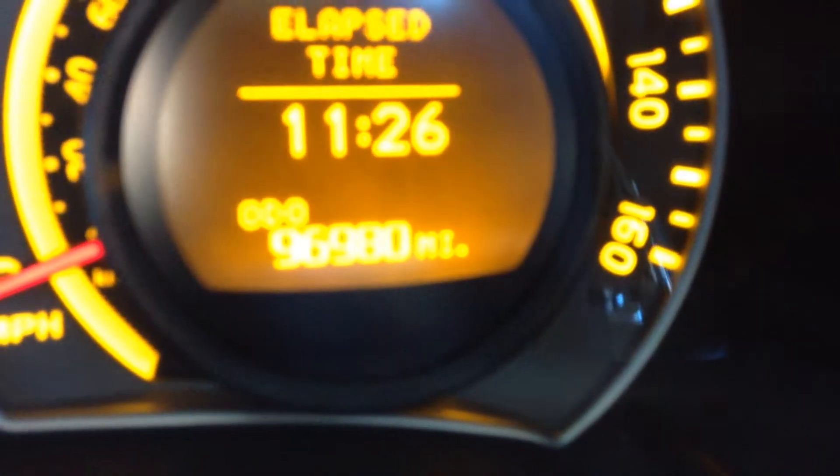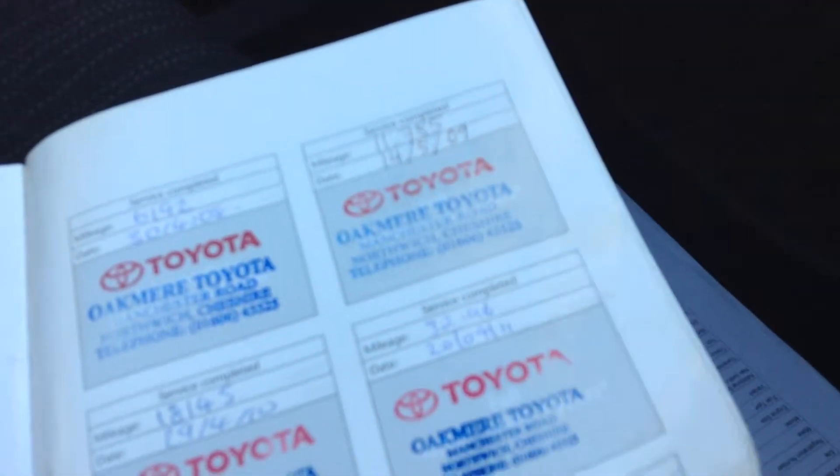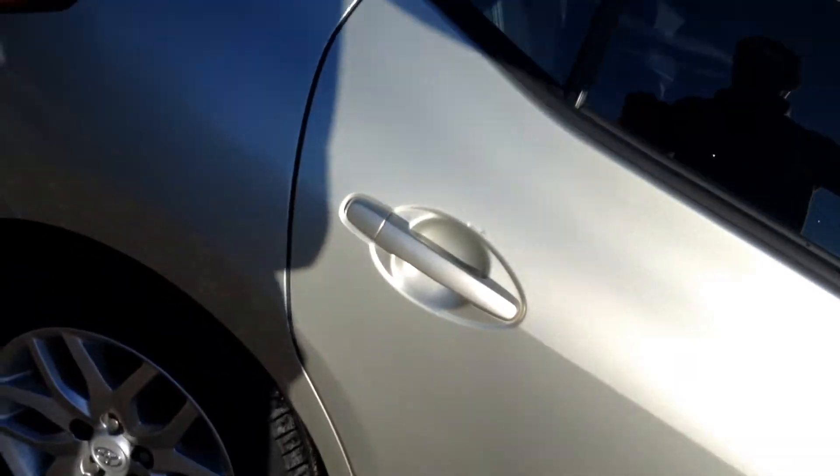Current mileage on the vehicle is 96,980 as you can see there. MOT until 30th April 2015. The vehicle has had two owners from new and was registered on the 30th of April 2007. The vehicle has a full service history — four main dealers and three independent — last serviced at 83,131 miles on 21st March / 14th April 2014.